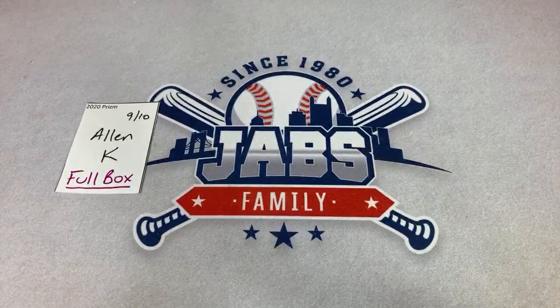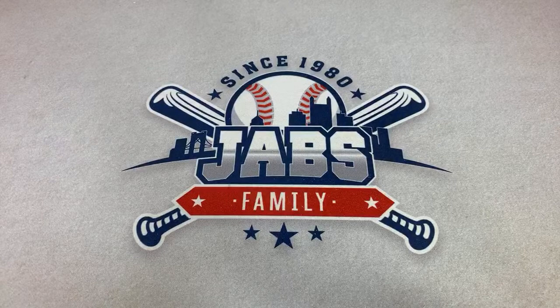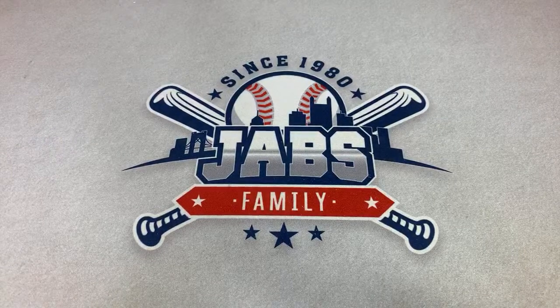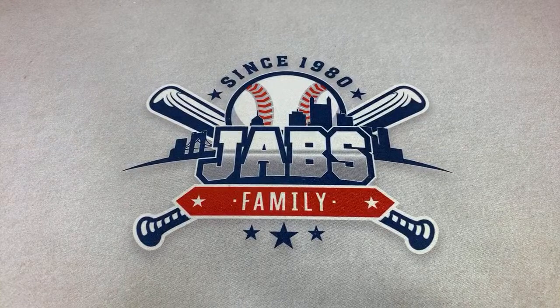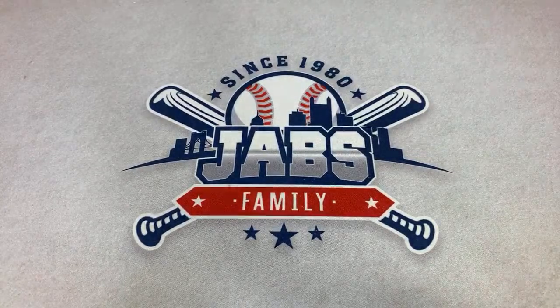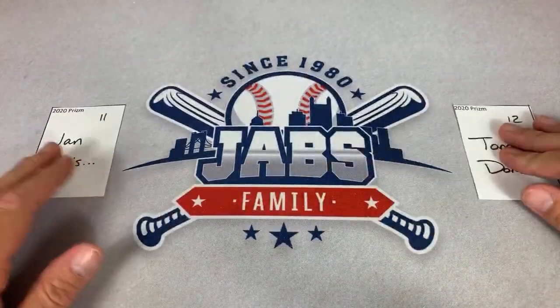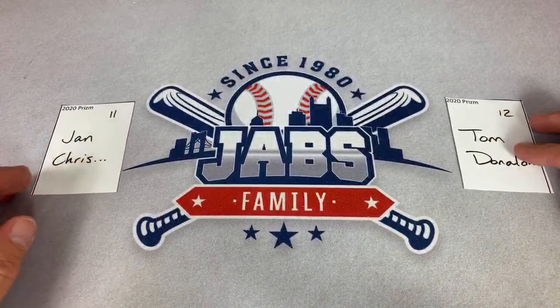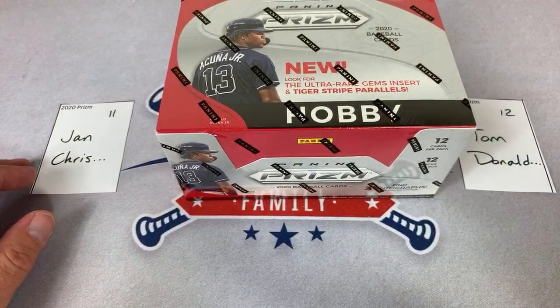Dylan asks are you doing live openings of Finest soon? Well if you want more Finest I could always track down some more cases — I think there's still some on Steel City Collectibles and Blowout Cards. But probably not anytime soon because there are other releases we're going to be doing before then. Jan and Tom are up right now, spots 11 and 12.